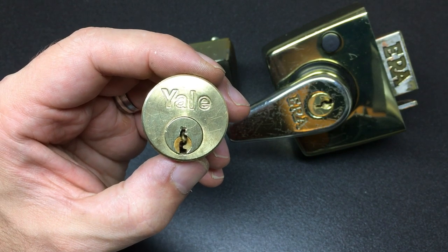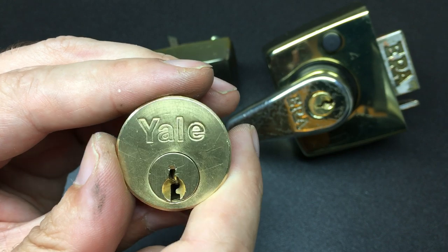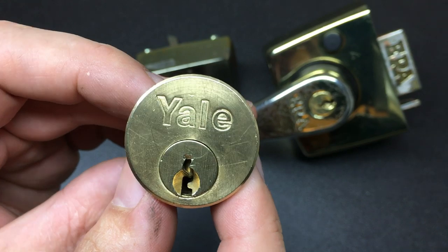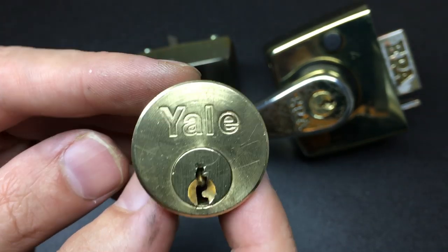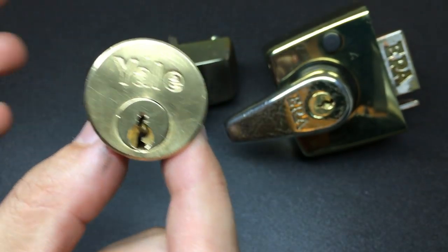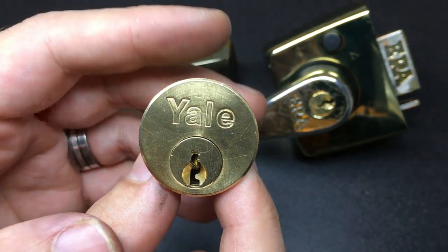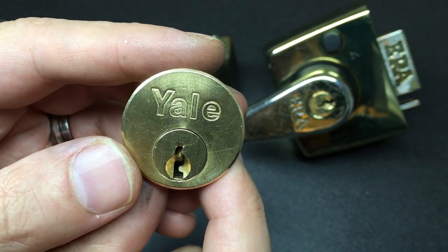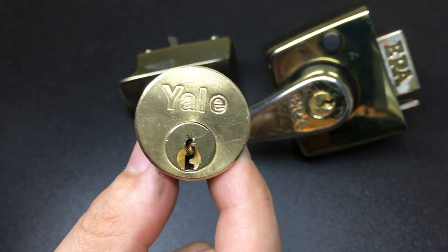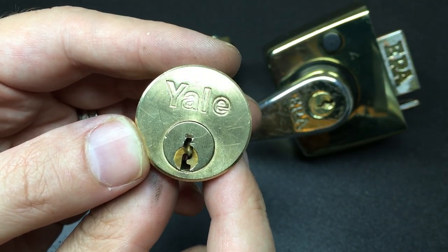Hello again, it's Lock Noob. What we have here is one of the most ubiquitous locks in all of the UK — this is a Yale rim latch, or night latch, or rim cylinder, also known simply as the Yale lock. Even if it's not actually Yale brand, these are so common in the UK they are absolutely everywhere, found on a lot of properties, rarely on their own, often with another lock like a Chubb five-lever or something like that.